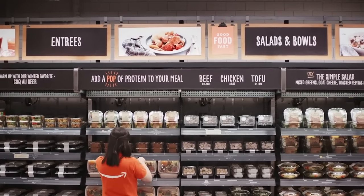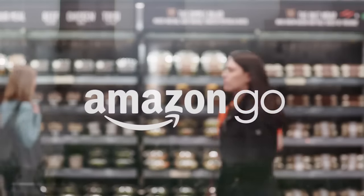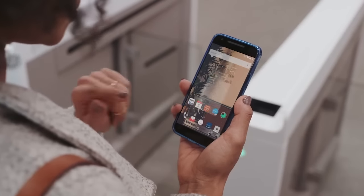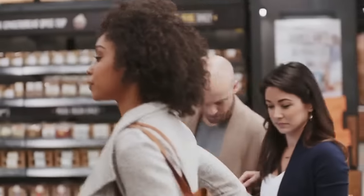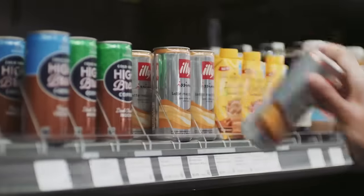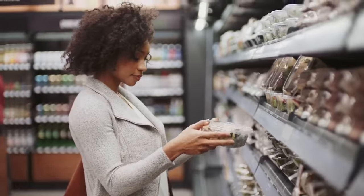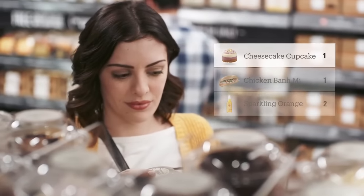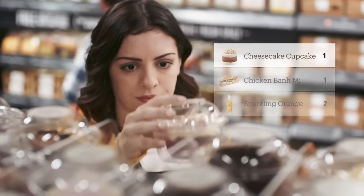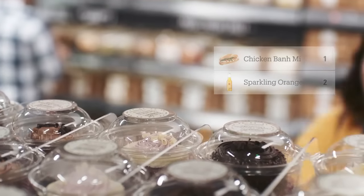Welcome to Amazon Go. Use the Amazon Go app to enter, then put away your phone and start shopping — it's really that simple. Take whatever you like; anything you pick up is automatically added to your virtual cart. If you change your mind about that cupcake, just put it back — our technology will update your virtual cart automatically.